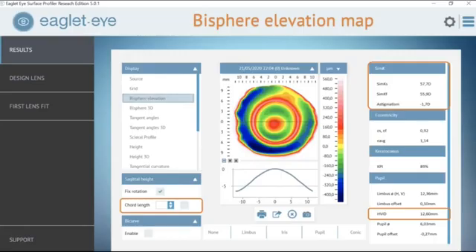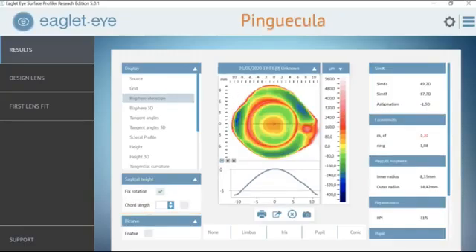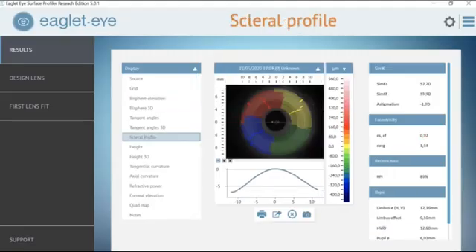We all experience pingueculas. I'm in Texas, so we see a lot of large pingueculas, and that's always a challenge in fitting lenses. With the ESP and its mapping software, it gives us the height, the width, and the exact location of any scleral abnormalities such as a pinguecula. This is very important to communicate to the lab, whether you're designing a microvault, a notch, a CPR, or whichever — we can have precise measurements to improve the fitting of our lens.